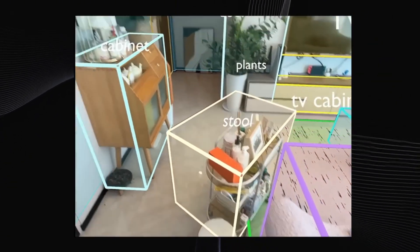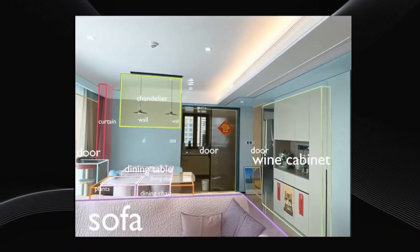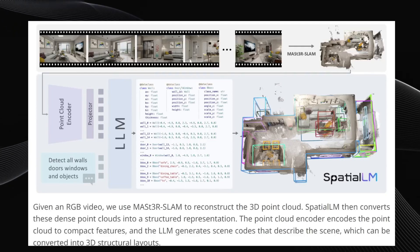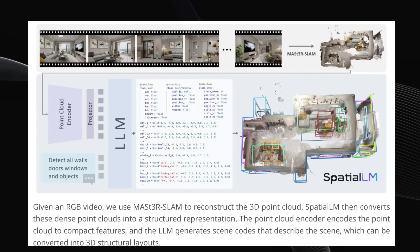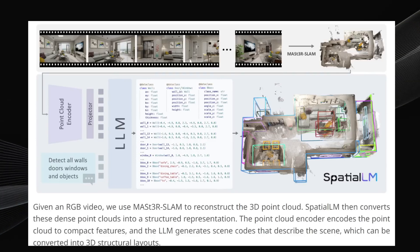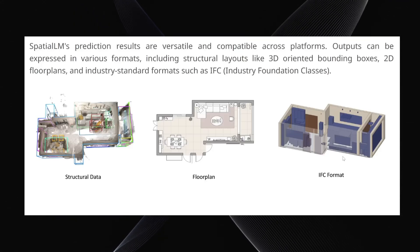You can immediately see how powerful a tool like this could be. It has tons of potential applications — think architecture, interior design planning, maybe even autonomous driving systems or advanced surveillance. How does it work? It starts with your input video, then uses a technique called Mast3RSlam to generate a 3D point cloud — think of a point cloud as millions of tiny dots representing the surfaces in the scene. This point cloud data is then compressed by a special encoder, and that compressed 3D data is fed into a large language model. The LLM interprets the spatial data and generates the structured 3D layout of the space, identifying all those elements like walls and furniture. Spatial LM can express its understanding as raw structural data, a simplified 2D floor plan, or even in industry-standard formats that architects and designers use.